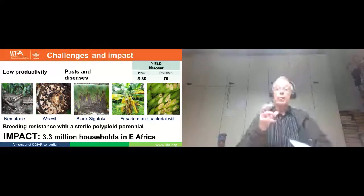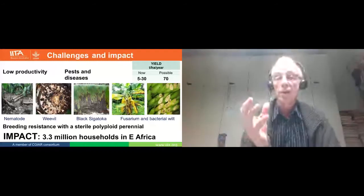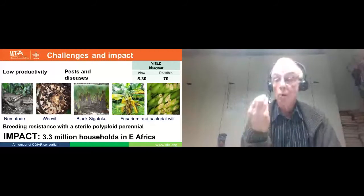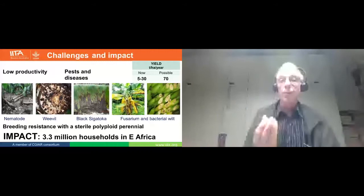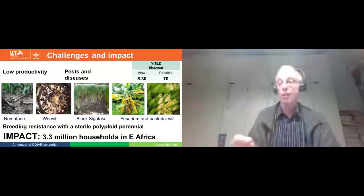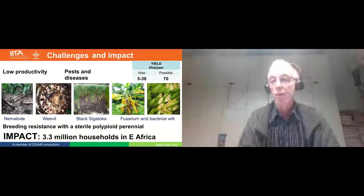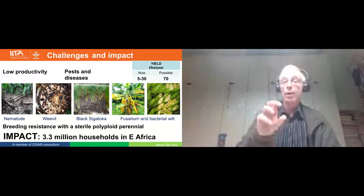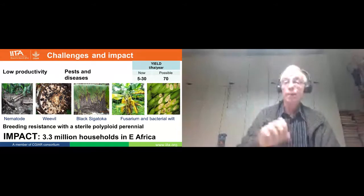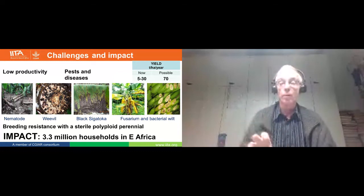We are breeding for resistance, and basically we have a tremendous challenge. About 6,000 to 7,000 years ago, mankind selected sterile bananas from the seed-producing ones. We breeders have to turn this into a fertile banana and in the end deliver again a sterile banana. Then we have polyploidy — most cultivated bananas are triploids, but in the breeding process we have to bring in diploids, we have to bring in tetraploids, and we have to combine them.